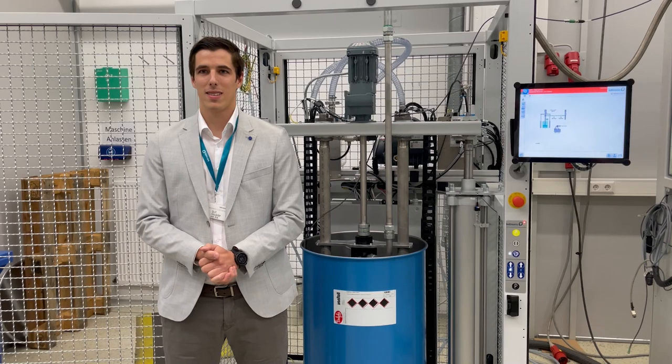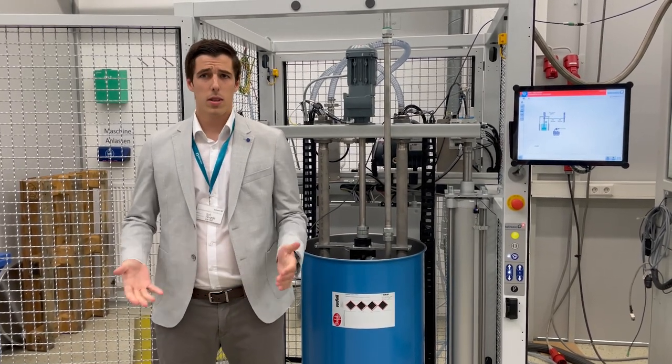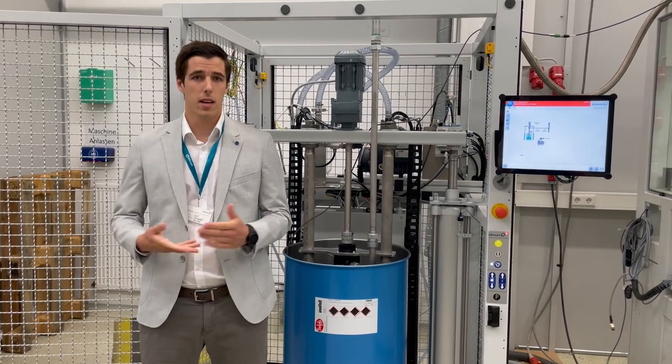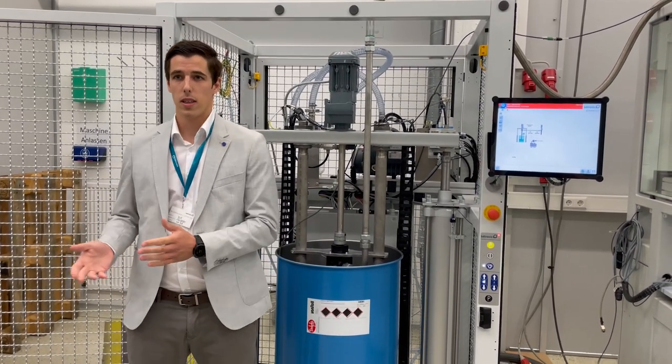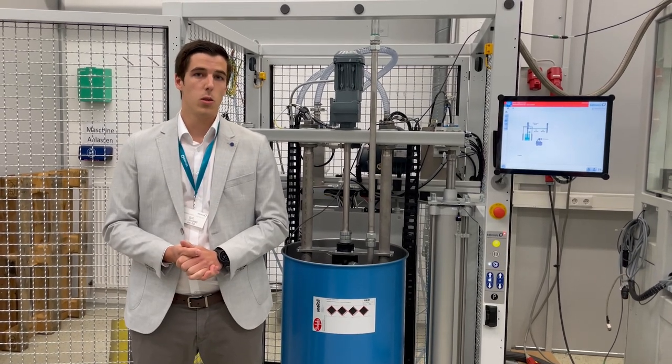Hello and welcome. My name is Alexander Treble and I am a technician at the company Pondrol. Here in this application trials we take a closer look at the dispensing and dosing of our next generation thermal adhesive Debiwell U620.